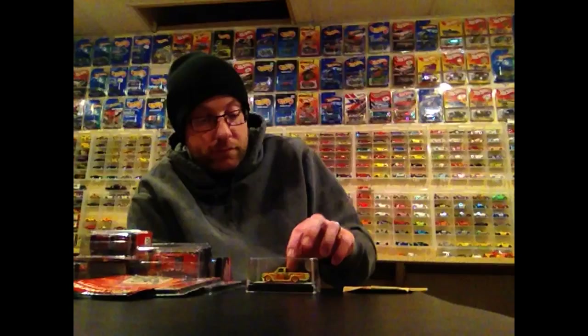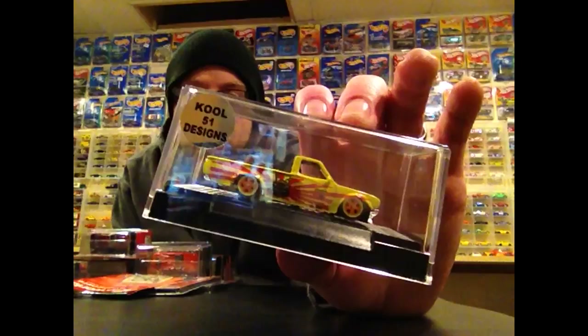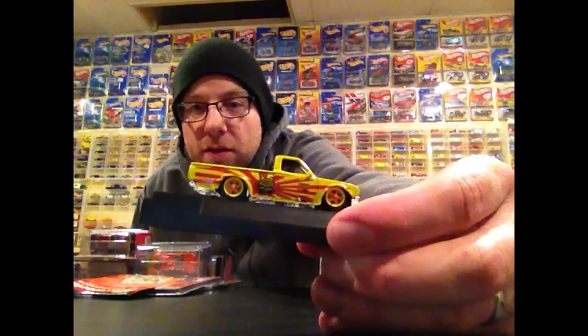Starting off, today I got this in the mail — it's Saturday. This is from Cool 51 Designs, you can see him on Instagram at cool51designs. He had an Instagram post with a bunch of real writers in a bowl and you had to guess how many were in there. I guessed it right on the head at 276, so he sent me this custom as the prize. We'll take a closer look at it in the second half of the video.